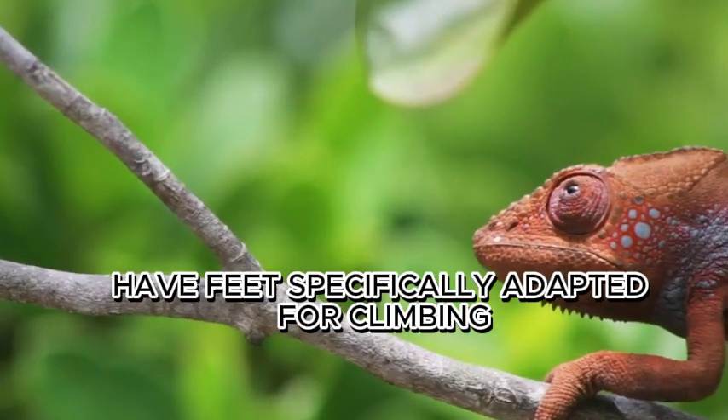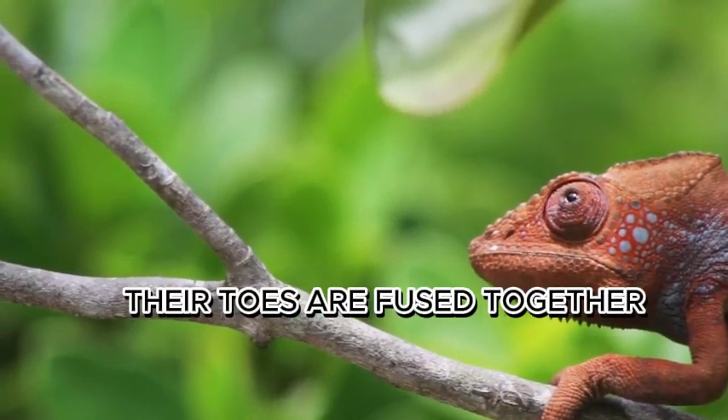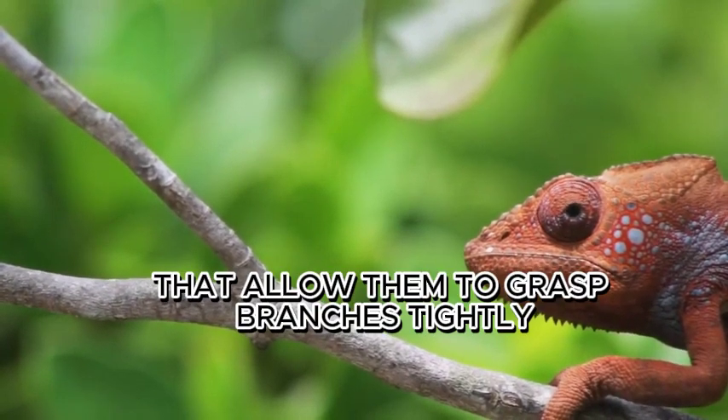These amazing reptiles have feet specifically adapted for climbing. With zygodactyl feet, their toes are fused together, forming pincer-like grips that allow them to grasp branches tightly.